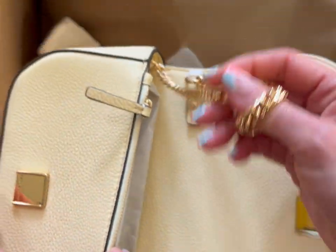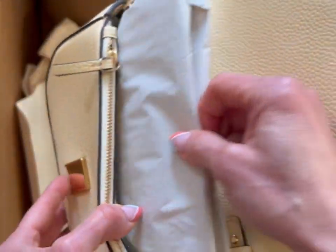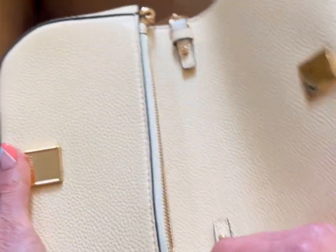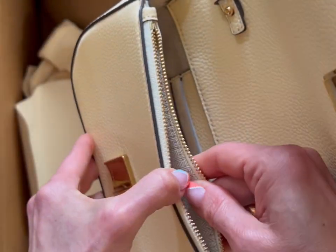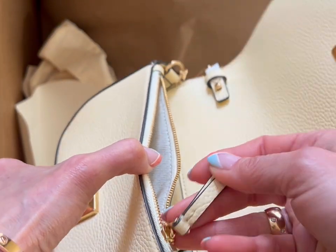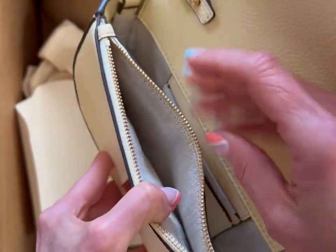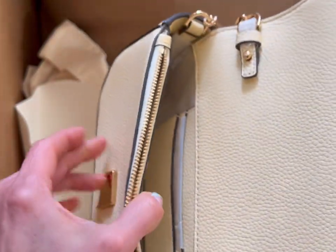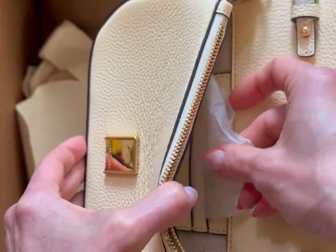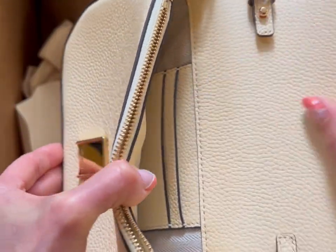Beautiful, I'm in love with this color. And we have lots of pockets and a zipper. The hardware is impeccable — beautiful quality for the price. And you even have a little credit card pocket.